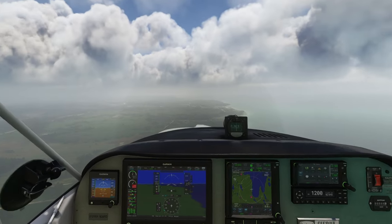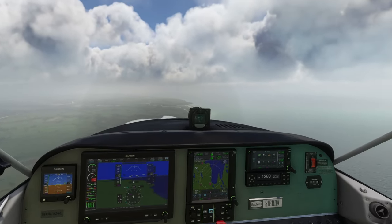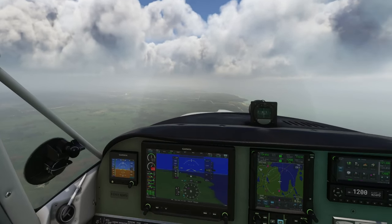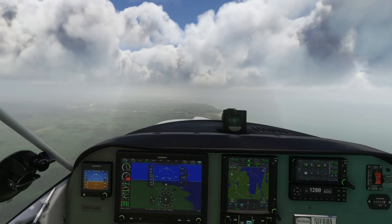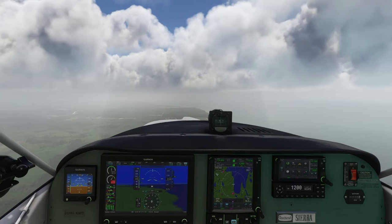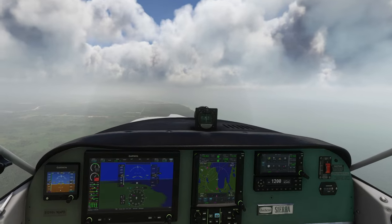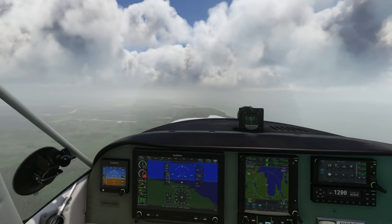Look at this weather — this is so beautiful. This is live weather with Rex Atmos with my two presets. If you want to see those presets, just watch my video on Rex Atmos. The colors, the clouds — they look stunning. Really worth having Rex Atmos. I'm using it every flight.